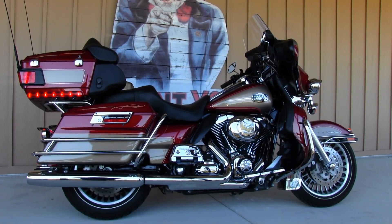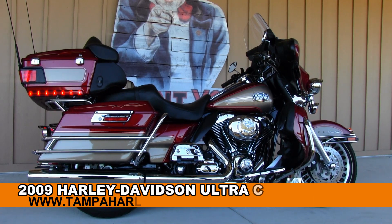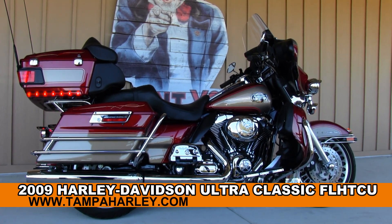Welcome journey hunters to the world famous Brandon Harley-Davidson. Today I've got for you this unsurpassed used 2009 Ultra Classic.